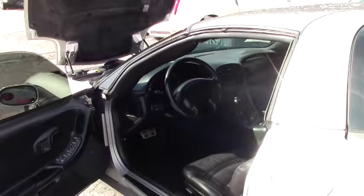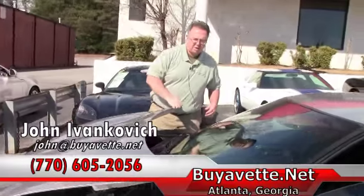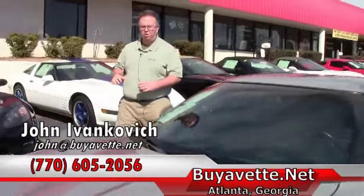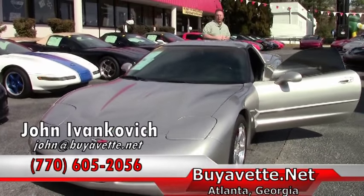These were great cars new and believe it or not with 105,000 miles just broke in — ready for its next 105 with you. Give me a holler at 770-605-2056 or email john at buyavet. We will see you out on the road.